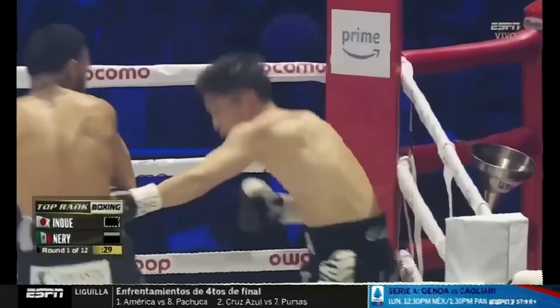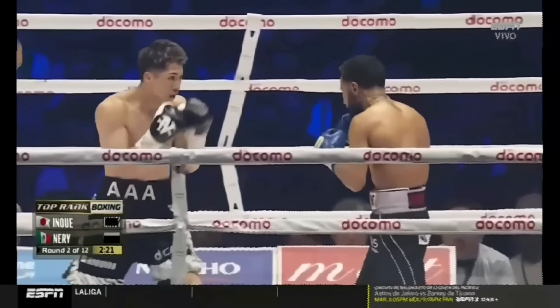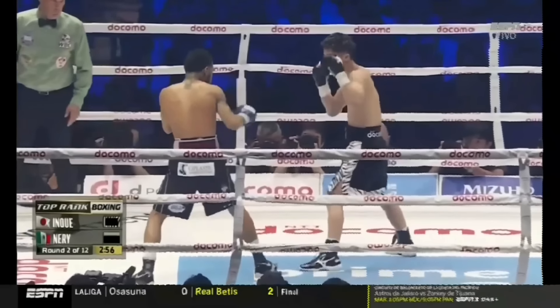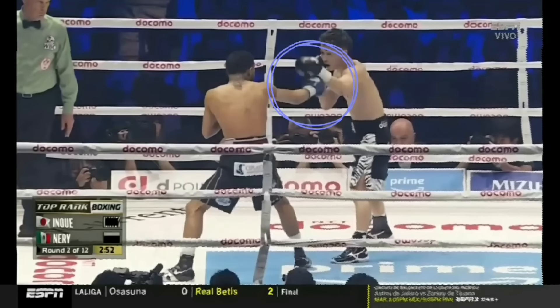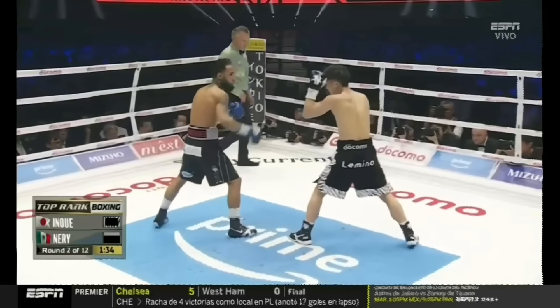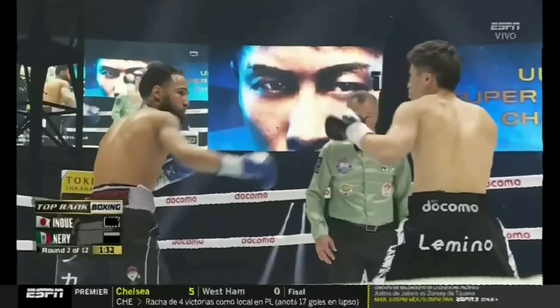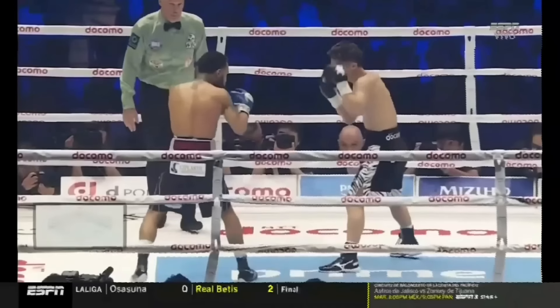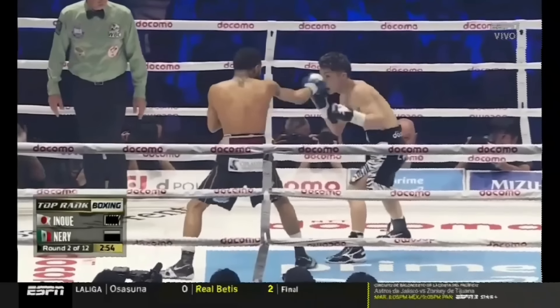In the second round, Naoya was able to change things up drastically with his jab. Another fundamental southpaw vs orthodox dynamic is the lead hand fight. With the lead hand being the most readily available weapon for both fighters, hand fighting is incredibly advantageous as it obscures the path of the jab as well as forces the opponent to telegraph their next movement, with the winner of this engagement often dictating the pace.